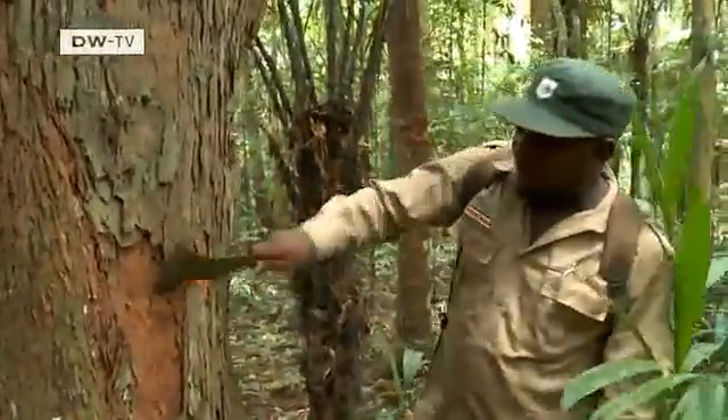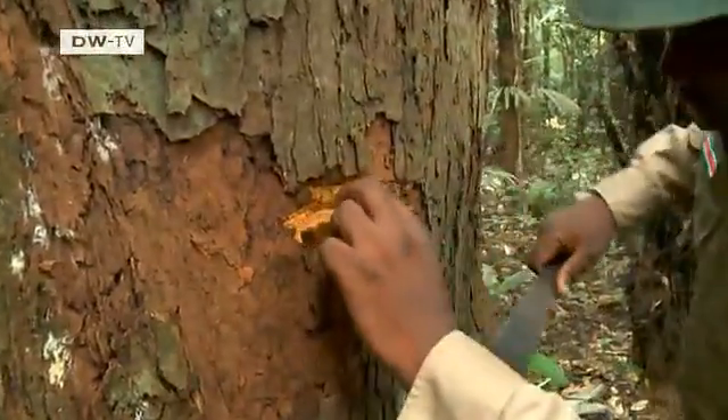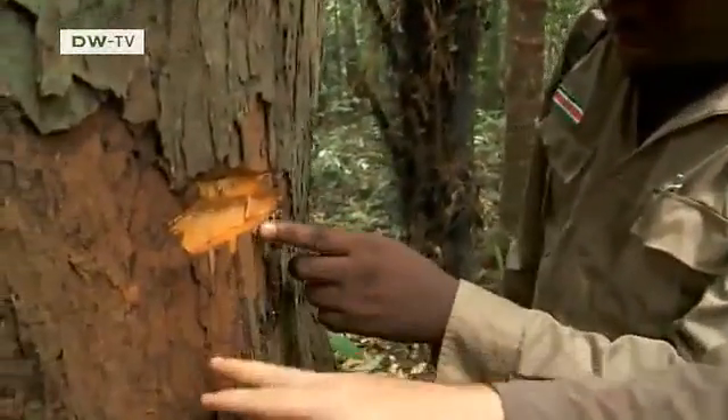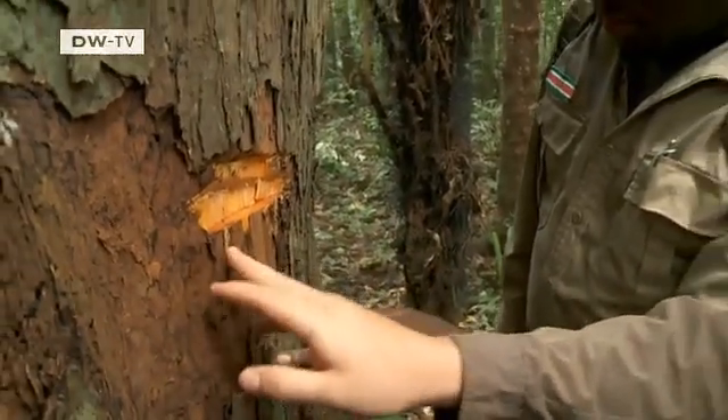A nutmeg tree presents the team with an interesting finding. Usually this genus has red latex coming out, but this one has yellow, which they have never seen before. This species is well known to the Trio people here in Kwamala Samutu — they call it Lapa Lapa — but for the scientists it is an unknown species. It might be new for Suriname, and perhaps it's even a new species altogether.